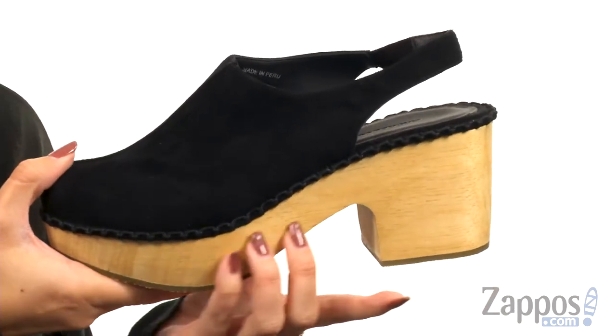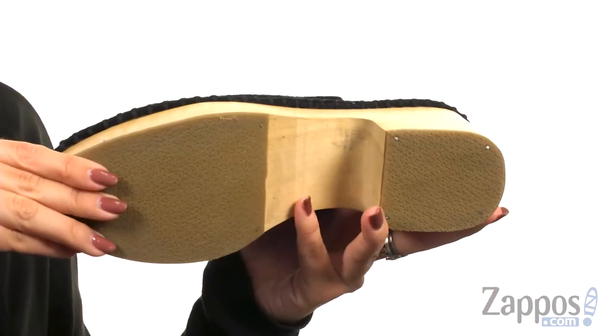I really love this crochet style trim that goes all the way around the midsole — it's really cute. You've got this awesome wooden platform and block heel, and it's sitting on top of a rubber outsole.